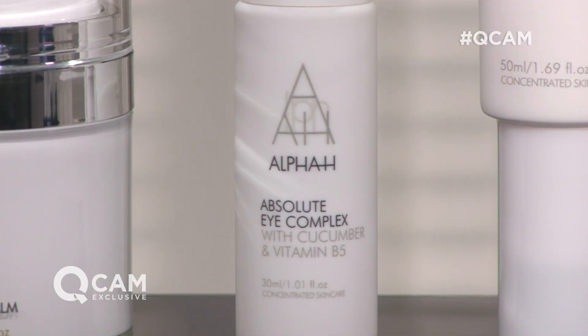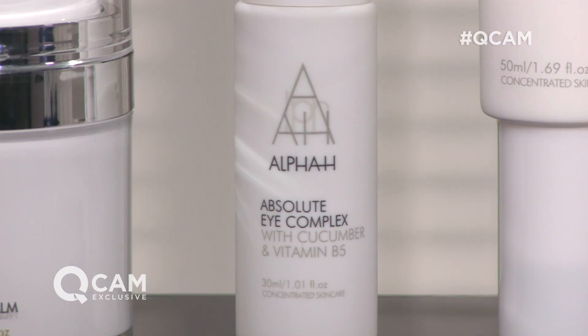We've got one of our all time favourites here at QVC, which is our Absolute Eye Complex, and we've actually put that into our super size. So you've got a 30ml — the regular size is 15ml. So you've probably got around six months or more of eye product.